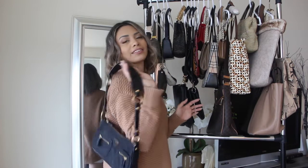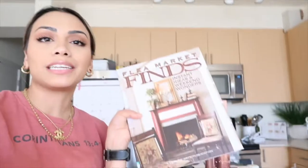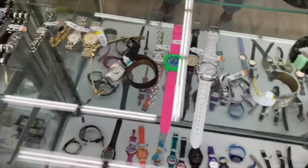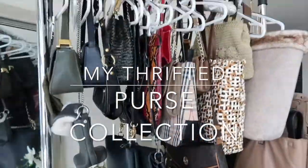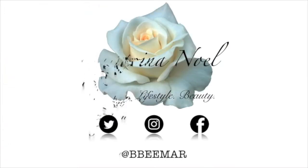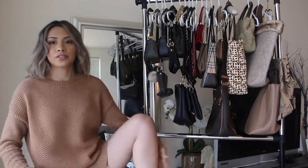We're out here looking on brand and looking luxury with Arthur's Store Finds. Outfit lounging at home, we got some nice slippers on. Hey everybody, welcome back to my channel. If you are new, hi, my name is Marina.